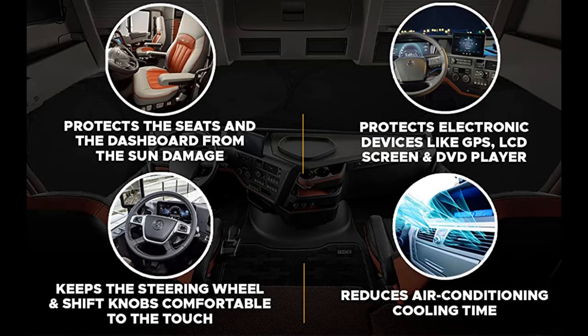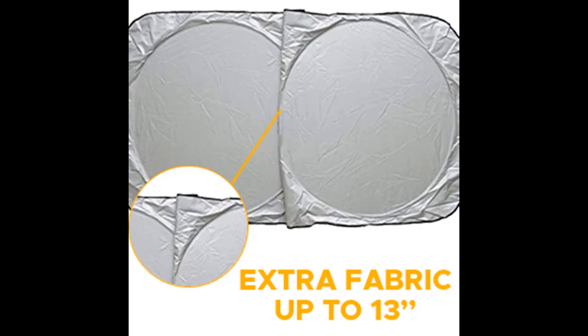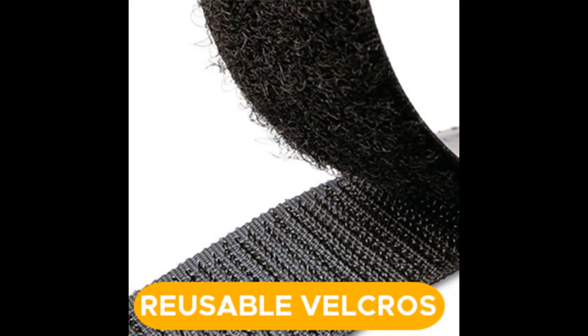The Econour truck sunshade for windshield measures 163.5 inches in length, 36 inches in height, and the ring diameter is 32 inches, offering full coverage for your truck's front windshield and side windows with complete sun and privacy protection.